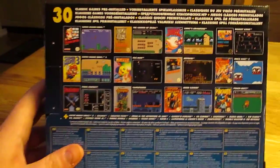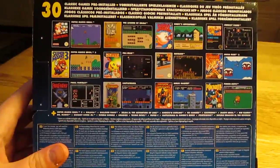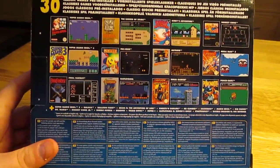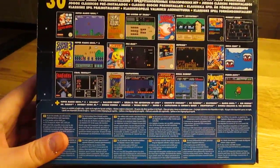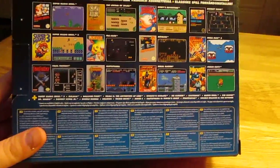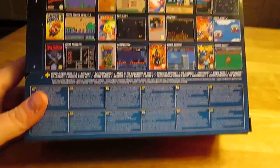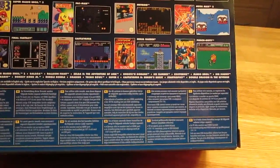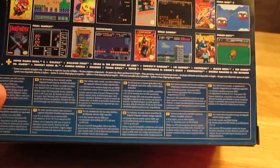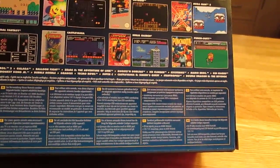You get 30 classic games pre-installed, and some of the games include Super Mario Bros. 1, 2, and 3, and The Legend of Zelda 1 and 2. Just those 5 games make it worth buying this console. But you also get other great games like Castlevania, Metroid, Kid Icarus, Donkey Kong, Ghosts and Goblins — one of the toughest games ever — Bubble Bobble, Castlevania 2 Simon's Quest, and Double Dragon 2 The Revenge.